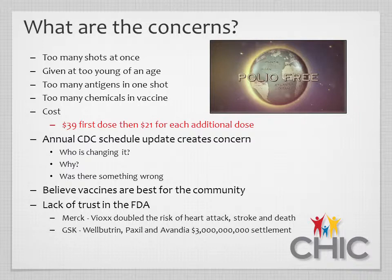Many parents say they don't trust government websites or information from government agencies. During the focus groups, we found that parents trust the CDC and Idaho Department of Health and Welfare, but they do not trust the FDA. This trust has been lost through recent lawsuits and settlements — like Merck with Vioxx, and GSK with Paxil, Wellbutrin, and Avandia. These parents connect those manufacturers to vaccines and question whether vaccines are tested and studied adequately to be safe for their infants.